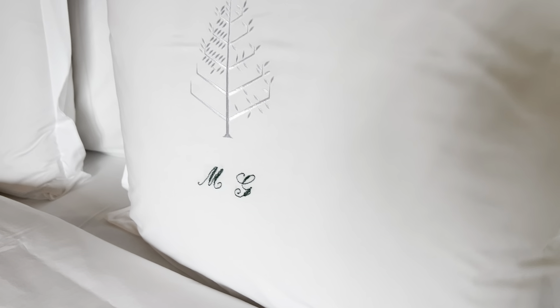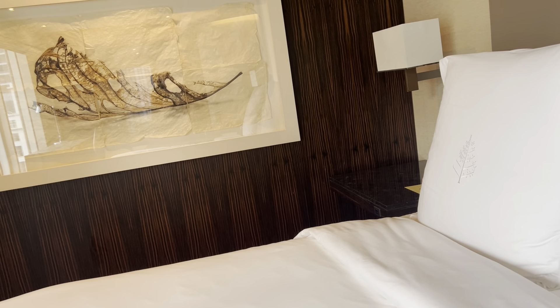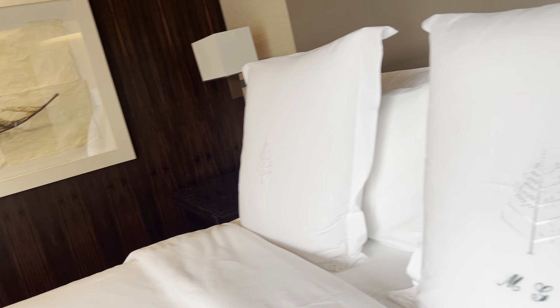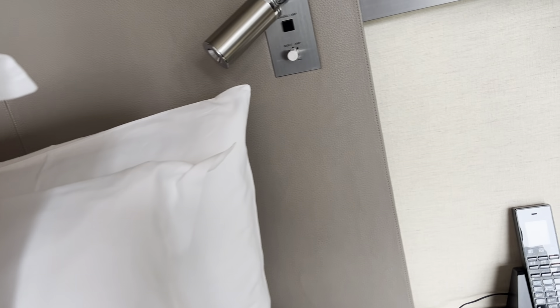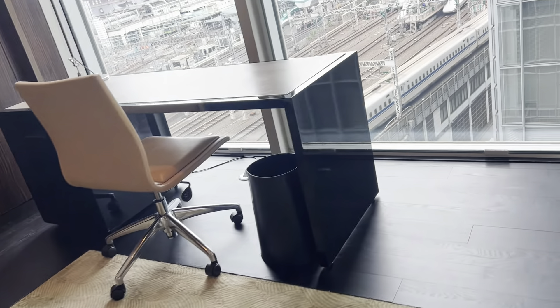Hello from the chairman suite at Four Seasons Marunouchi in Tokyo. You have to say Marunouchi because there are two Four Seasons in Tokyo, and if you don't say it, your driver might — as mine did — take you to Otemachi, which is the wrong one.